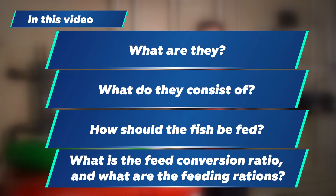In this video I will tell you about fish feeds and rations. What are they? What do they consist of? How should the fish be fed? What is the feed conversion ratio and what are the feeding rations?